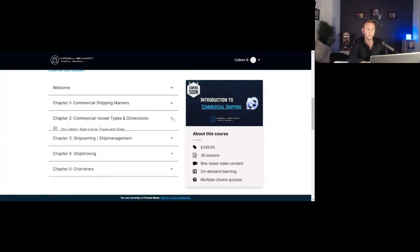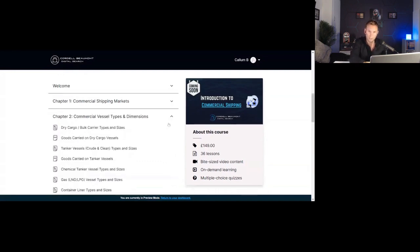Every lesson will have supporting documents and the majority will have a video to go with it. We'll then talk about the different types of vessels and their dimensions — it's really important for people to get a good understanding of the sizes of ships and the types, whether it's a dry cargo or tanker, and whether it's a Handymax, Panamax — this sort of jargon and language is really important to understand if you're going to be selling to ship owners or charterers, or talking to other brokers in a broking role. We also run through the different types of cargoes carried on those ships.